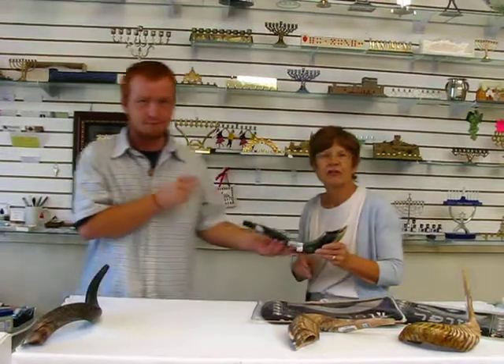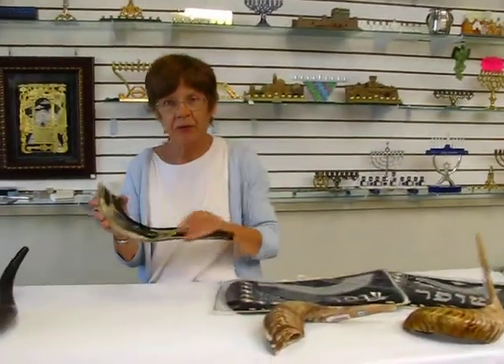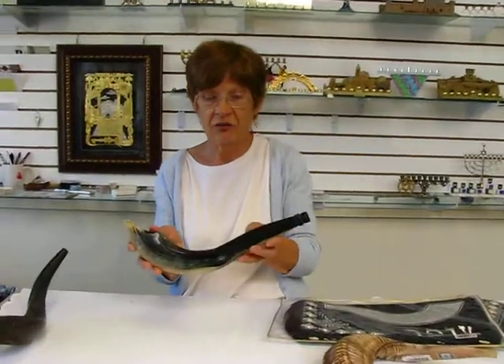Hi, it's Hava at Erin's Jewish Books and Judaica in the Mile High City of Denver, and that was Adam blowing a Moroccan shofar.